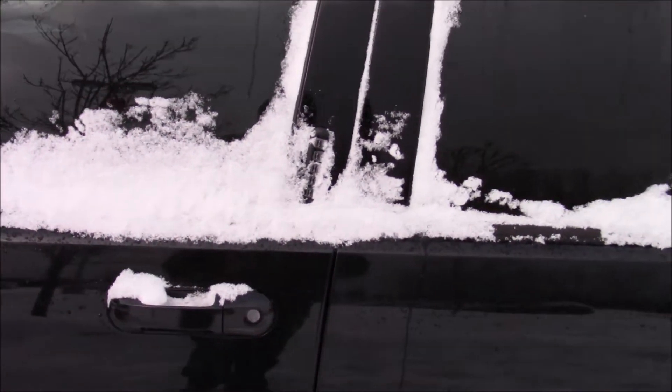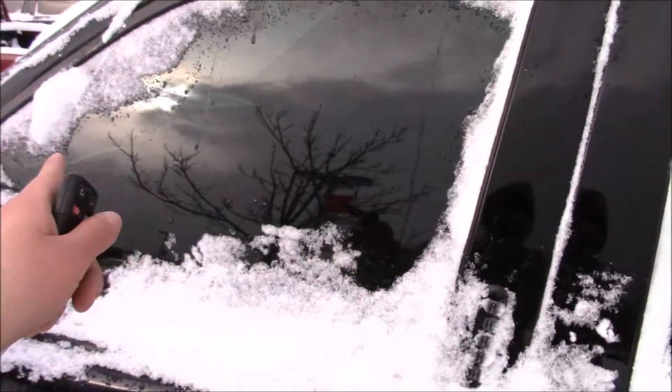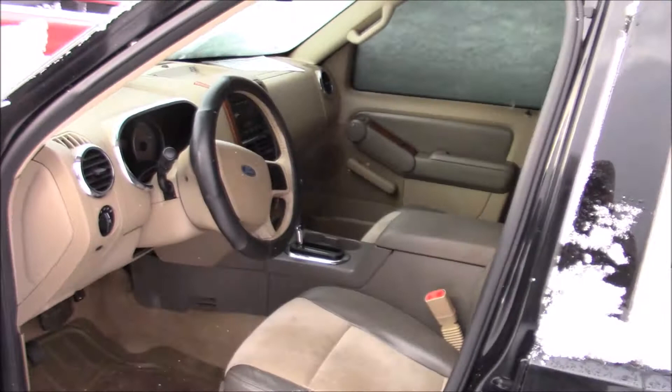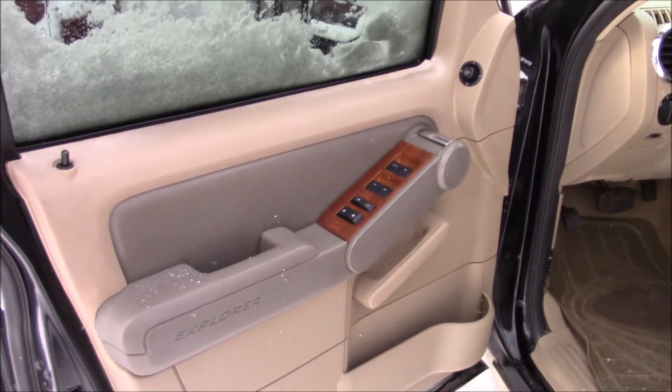Let's see if she'll start up. Doors unlocked — that's promising. You do have your tinted windows up front, I don't think I noticed that before. Wood grain interior, quite nice actually for sure.